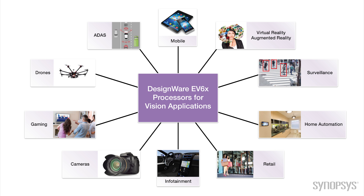Synopsys has been investing in vision processors for years and our new generation, the EV6 family, is designed to offer much higher performance for vision applications like autonomous vehicles, drones, virtual reality, and surveillance. The processors feature support for HD video streams up to 4K while maintaining a power and cost envelope that is realistic for embedded applications.